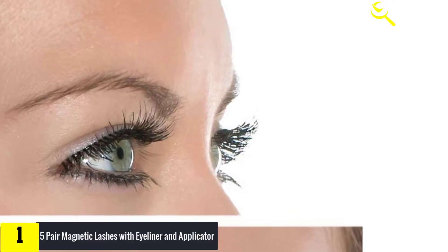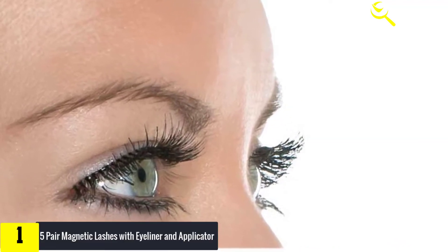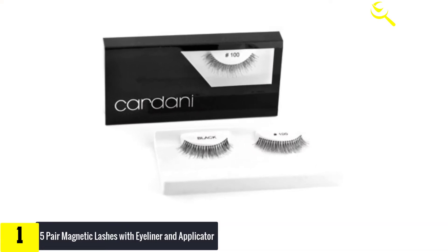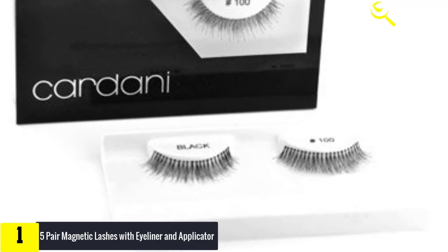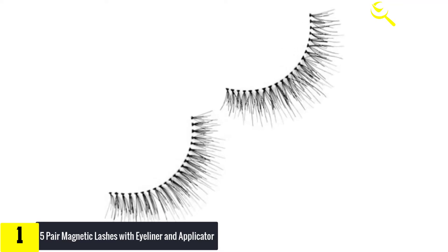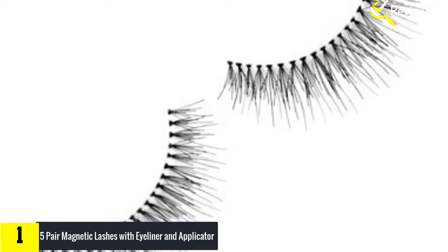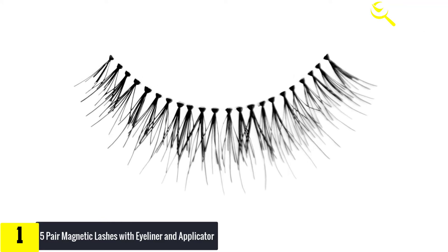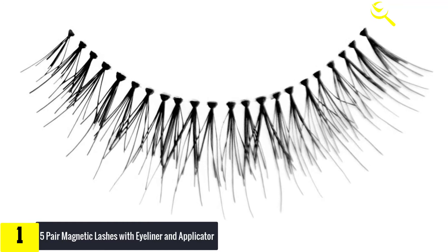And finally, at number one, we have five-pair magnetic lashes with eyeliner and applicator. This magnetic eyeliner and lashes kit comes with a special eyeliner containing ultra-fine magnetic particles that allow the magnetic eyelash to easily connect — no sticky glue needed. It is highly smudge-proof, waterproof, and long-lasting, and can be used directly as an eyeliner to make your eyes look more beautiful. The upgraded 3D glamour magnetic eyelashes feature the newest magnet design — easy to use, comfortable to wear, giving you thicker, longer, gorgeous eyelashes that are also waterproof and won't fade.